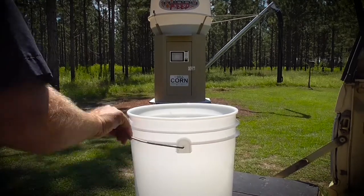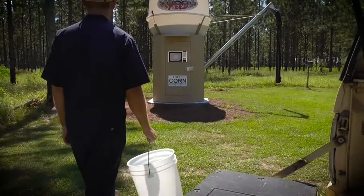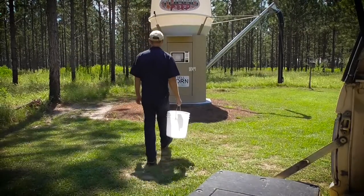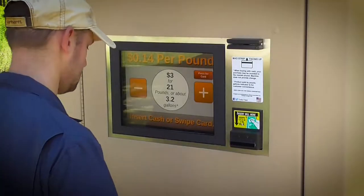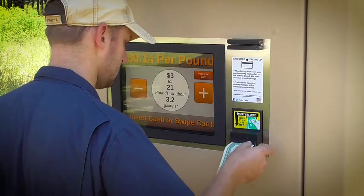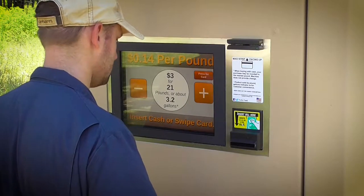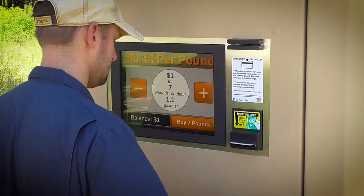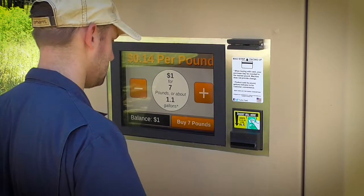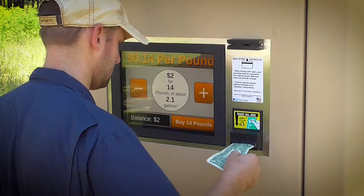Our machines are designed to sell corn to local hunters and farmers 24 hours a day. They accept cash or card and offer the customer an easy-to-use touchscreen interface. Purchases can be any amount, allowing the customer to choose what best fits their need.